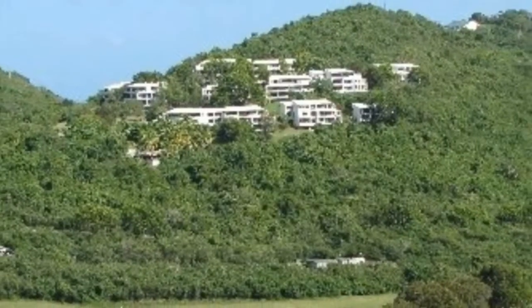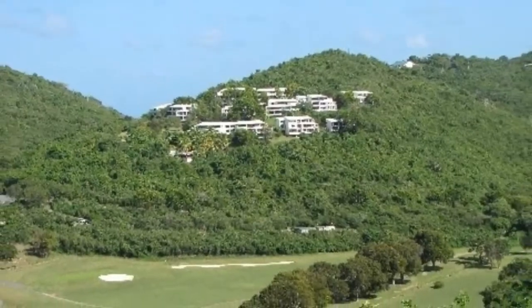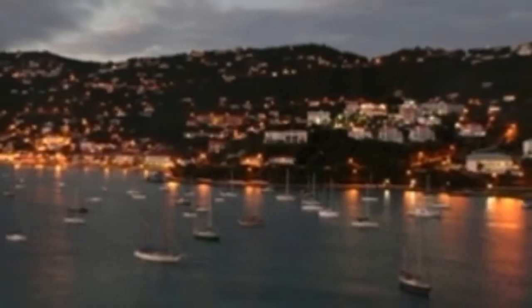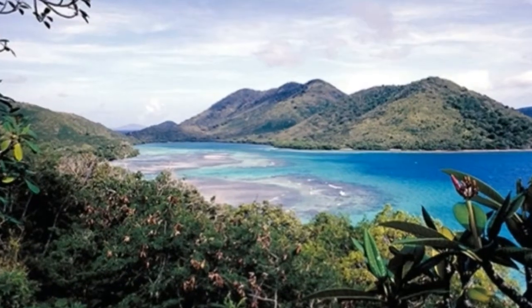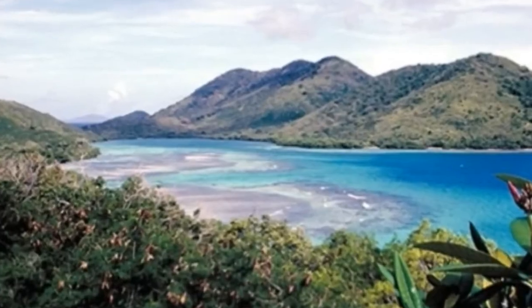You can visit either St. Thomas, St. John, or St. Croix — or better yet, spend a little time on all three islands. That way you'll get plenty of pampering, undisturbed nature, and colonial history jammed into one vacation. And as a bonus, you can pay for everything with US dollars.